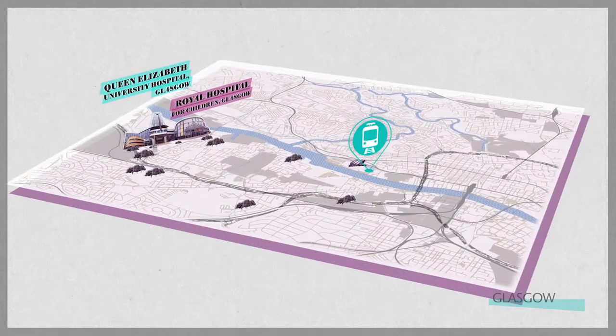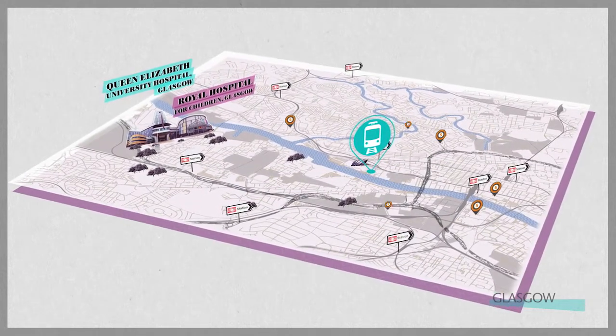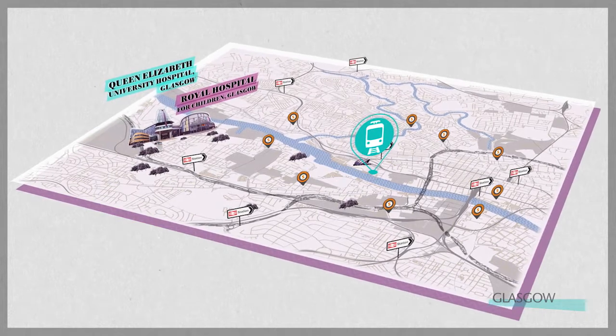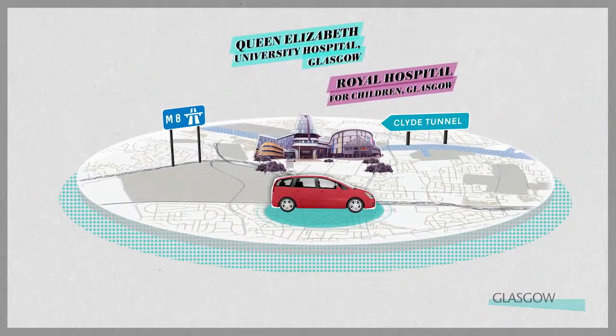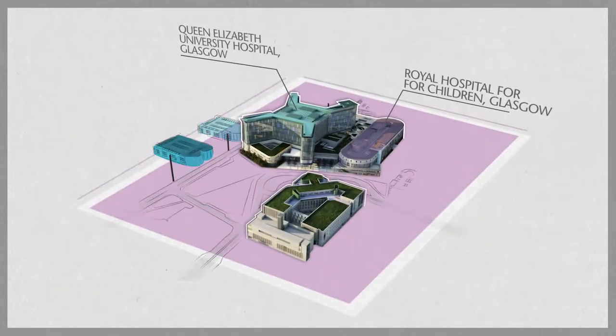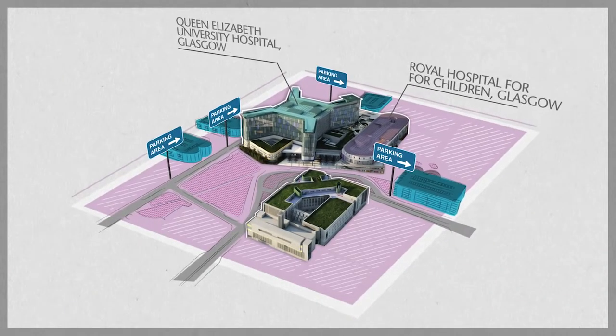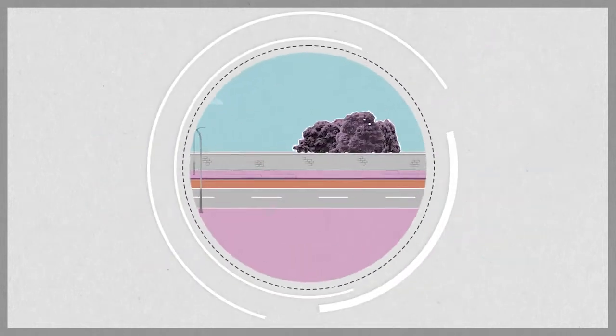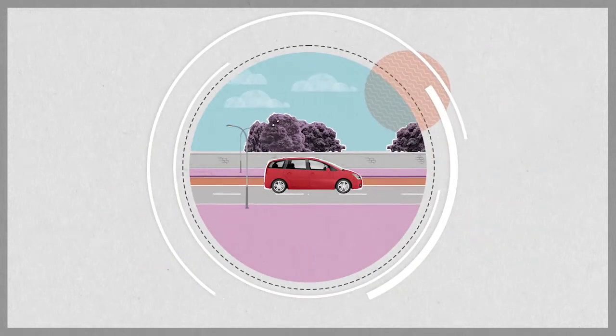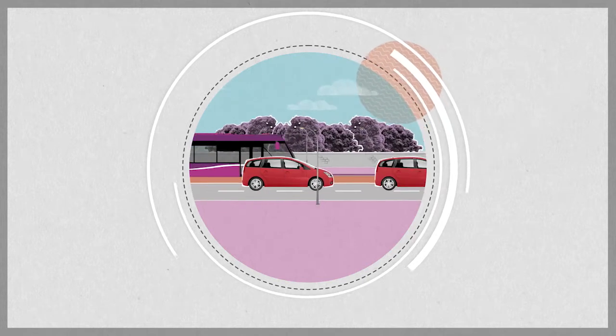You can also reach the frequent and direct bus services to the new hospitals via rail and the Glasgow subway system. And you can drive there. There are a limited number of parking spaces at the hospital. Although you can park for free for up to four hours, by far the best way to come to inpatient and outpatient appointments is by public transport.